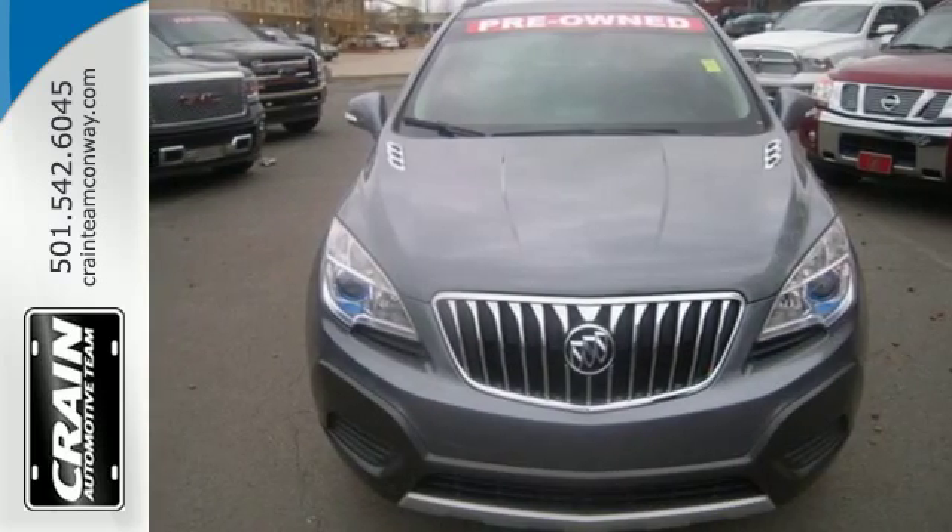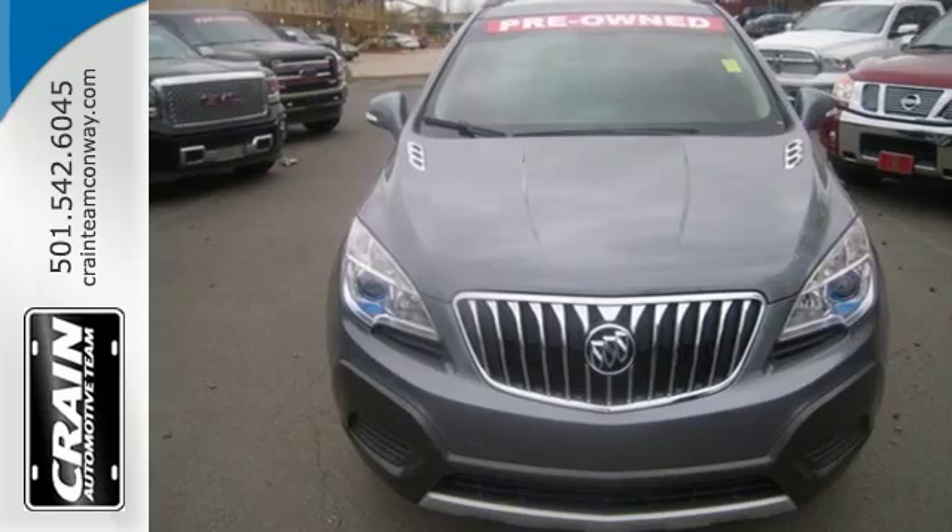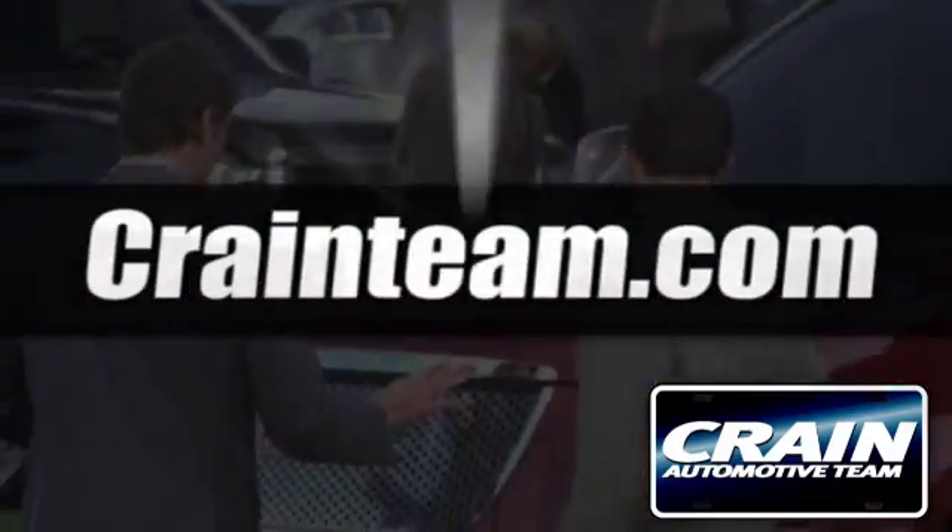Get behind the wheel of this Encore today and drive with confidence. Visit us anytime at Craneteam.com.